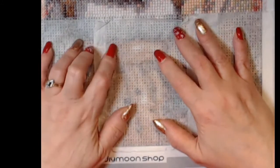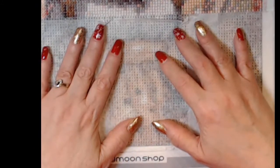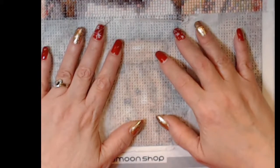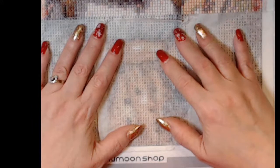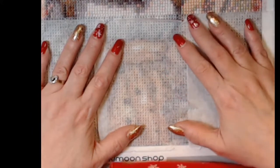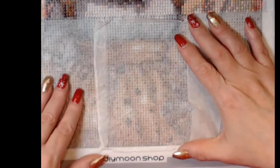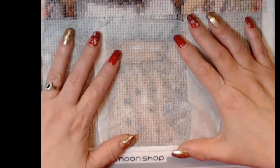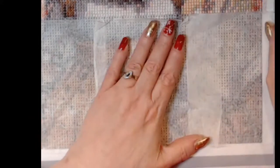I'm not real fond of DIY Moon Shop. Their drills — some are bigger and smaller — and their symbols are hard to tell apart from others. They're just hard.